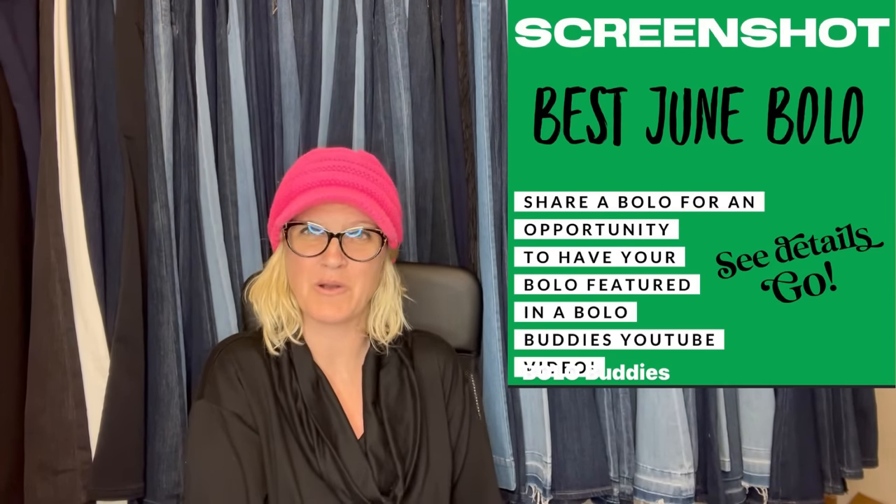So definitely go and share a bolo. In this video I'm going to tell you where they got the item, what they paid for it, and what it sold for. Sometimes there's a little more information given, but we are just going to dig in and see what these bolos are. I always learn so much from these videos. Thank you to everybody that has shared — let's get started.